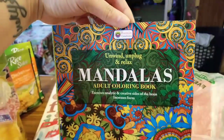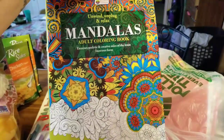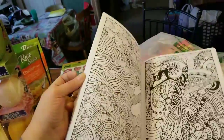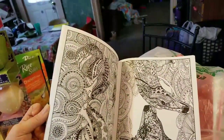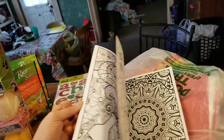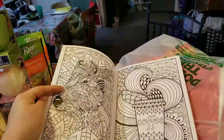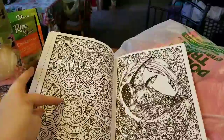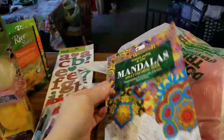I found a new coloring book from Carmen Creations: 'Unwind, Unplug, and Relax while you color mandalas.' I thought this one was cute — it has some really cool pictures. Swans, deer, zebra, birds, dolphins, owls, butterflies, flowers, coffee — you name it and this book has got it. Even what might be a yak or buffalo, a rhinoceros, and some kawaii-style art.